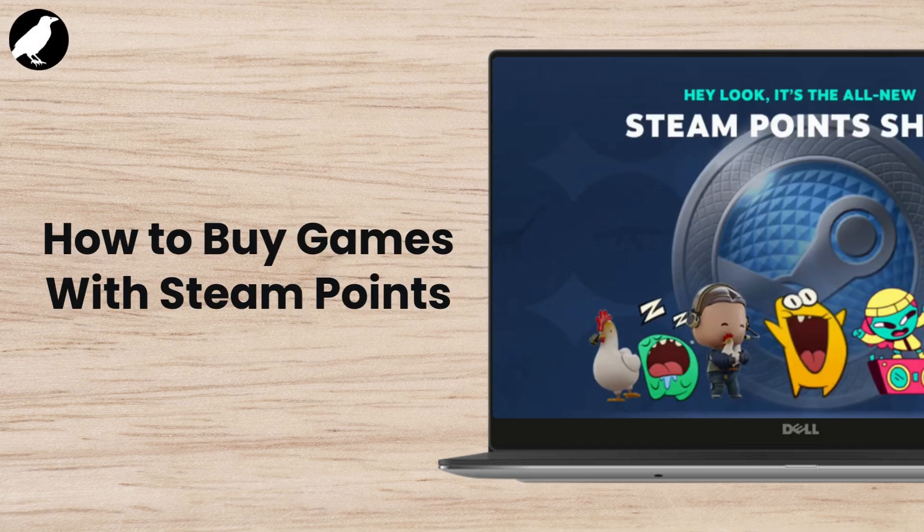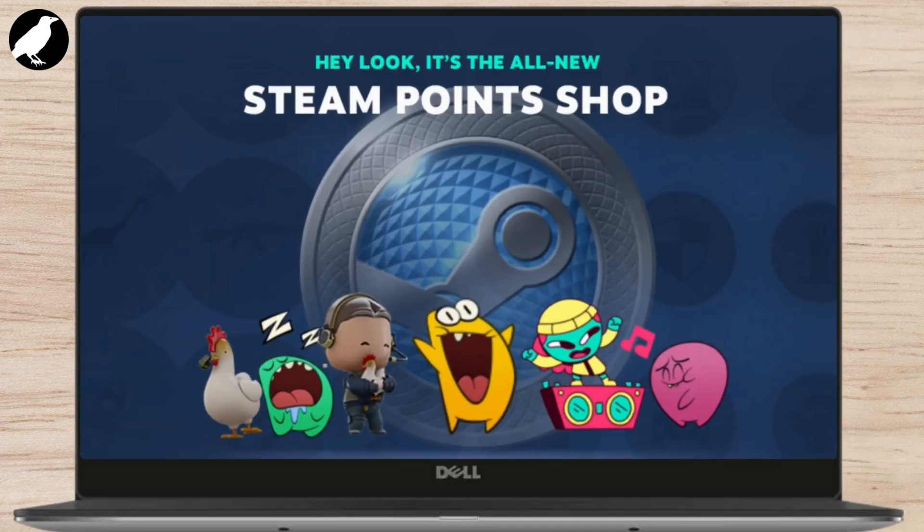In today's video, we're diving into a fun topic: how to buy games with Steam Points. If you've been collecting Steam Points through purchases or trading cards, you can actually use them for discounts and even some free content. So let's jump into it and see how you can turn your Steam Points into cool games and rewards.